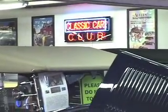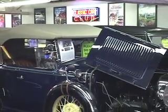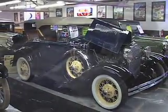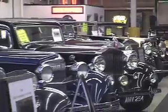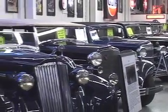We currently have about 150 cars on display in this facility on two stories. We have a very eclectic collection of cars — old, new — ranging from probably 1903 to cars in the mid-2000s.